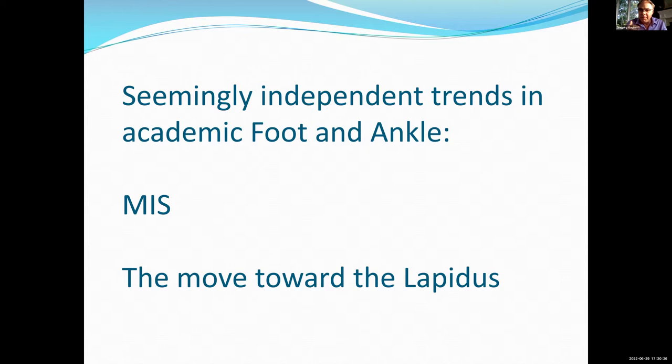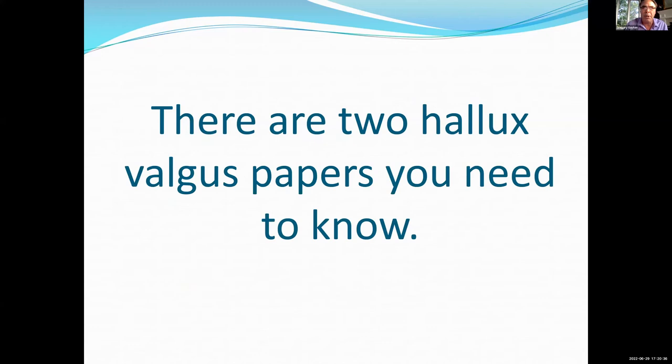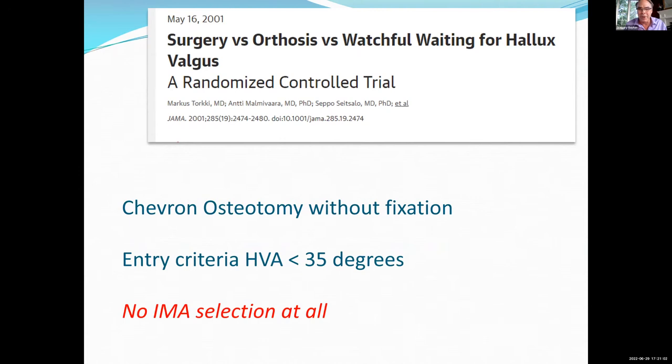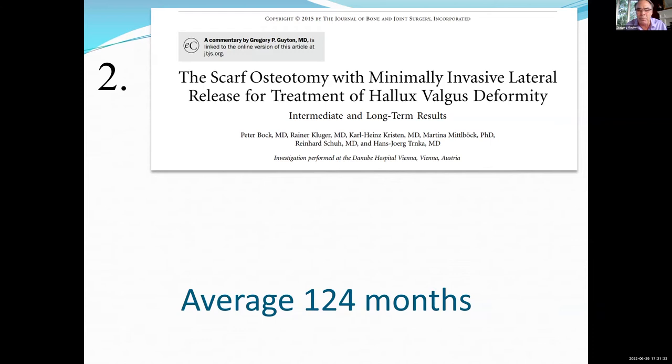There seem to be two independent trends in foot and ankle: the concept of MIS surgery, largely based around osteotomies, and also the move towards the Lapidus. There are a couple of hallux valgus papers I really want to emphasize. One of them is an old one from JAMA with an impact factor in the forties and fifties. This is the only randomized controlled trial of doing bunion surgery or not doing bunion surgery — it supports everything we do, from Finland. They used a chevron osteotomy done Austin style without any fixation. Their only entry criteria was a hallux valgus angle over 35 degrees. They found that doing a chevron osteotomy was better than not doing surgery, so the chevron can still work and is still applicable to a large number of bunions.